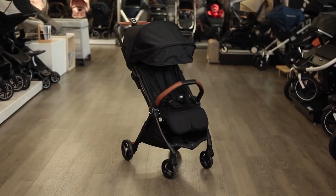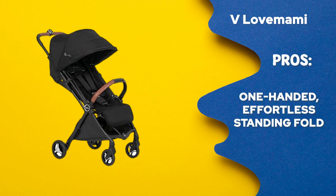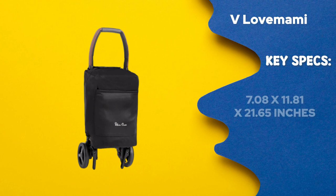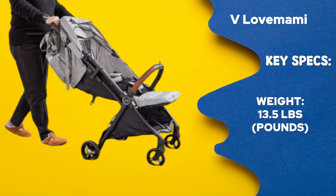The best ultra-convenient stroller — the Silver Cross Jet 3. Pros: 1. The capacity to maneuver with elegance and quickness. 2. When folded, it is easily tugged like luggage. 3. One-handed effortless standing fold. Cons: 1. Condensed cargo area. 2. The assembly instructions only provide limited support. Key specifications — measurements when folded: 7.08 x 11.28 x 21.65 inches. Measurements when unfolded: 35.43 x 17.7 x 39.5 inches. Weight: 13.5 lbs. Supports kids from birth up to 55 pounds.